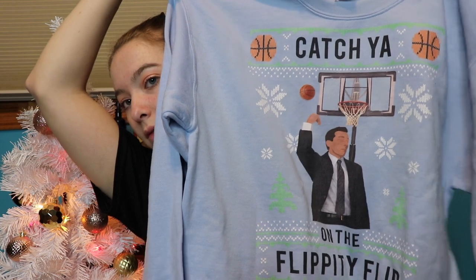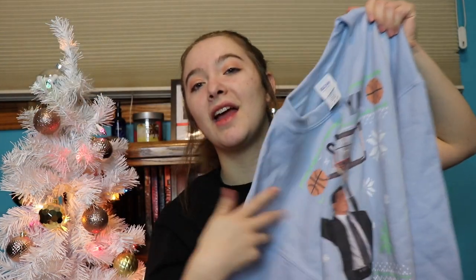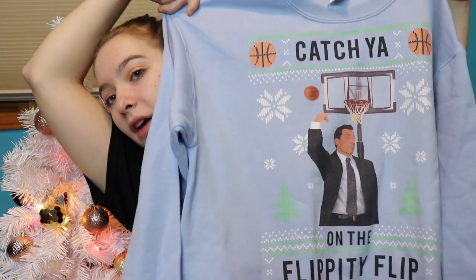The last thing I have to show you guys is from Andrew — I think it's so funny and cute, he did such a good job. He got me this sweatshirt that says 'Catch you out of the flippity flip.' If you guys don't know, this is from 'The Office.' That's all I got for Christmas!